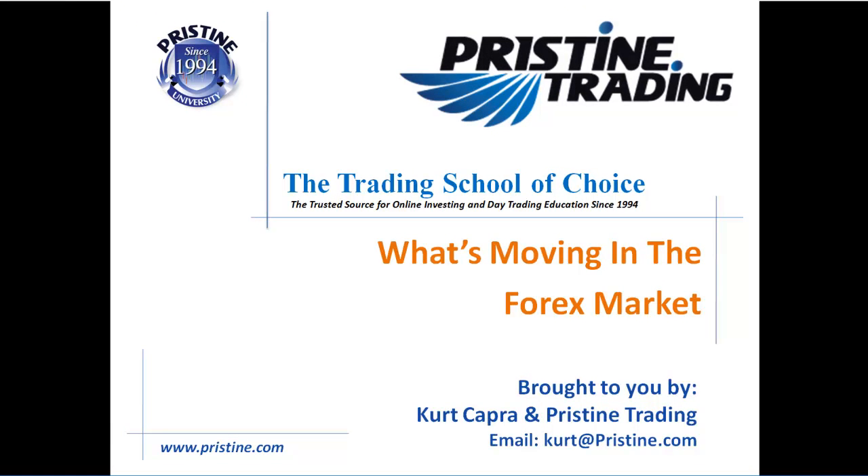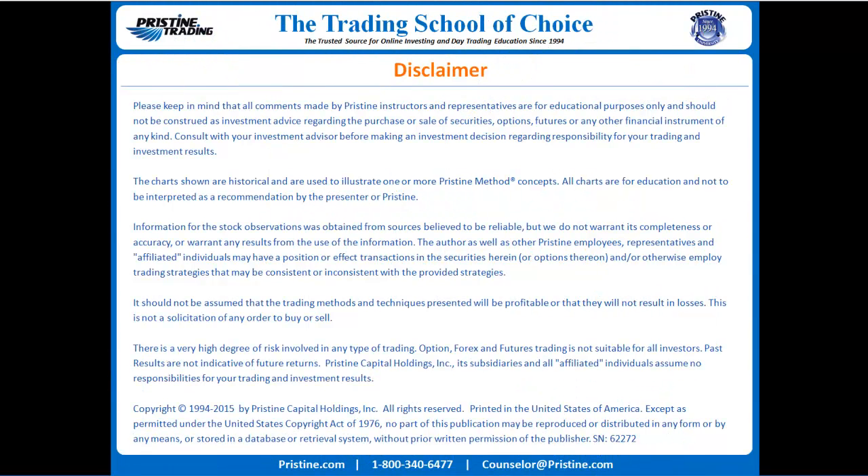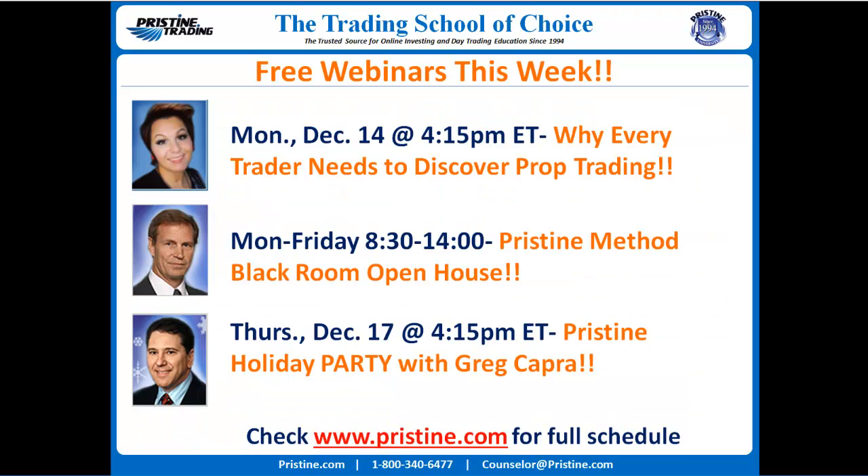Hello and welcome back to another edition of what's moving in the forex market, brought to you by Kurt Capra and Pristine Trading. As always, please keep in mind that all comments are for educational purposes only and should not be construed as investment advice.